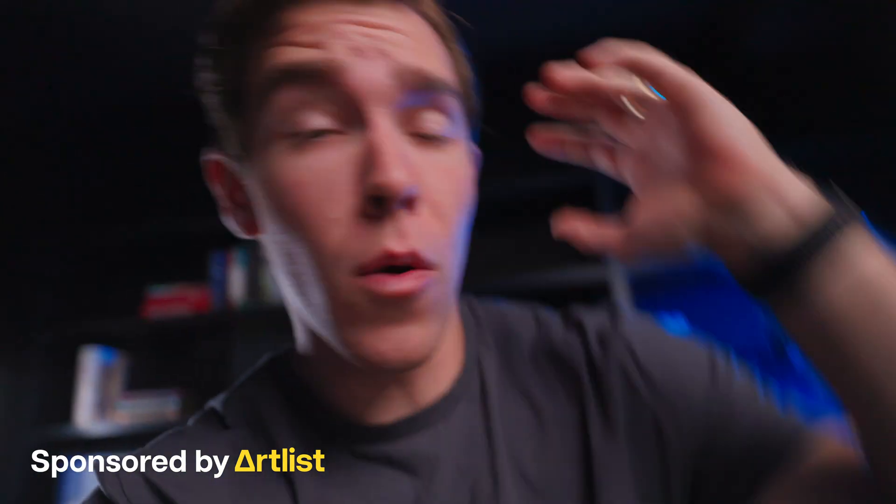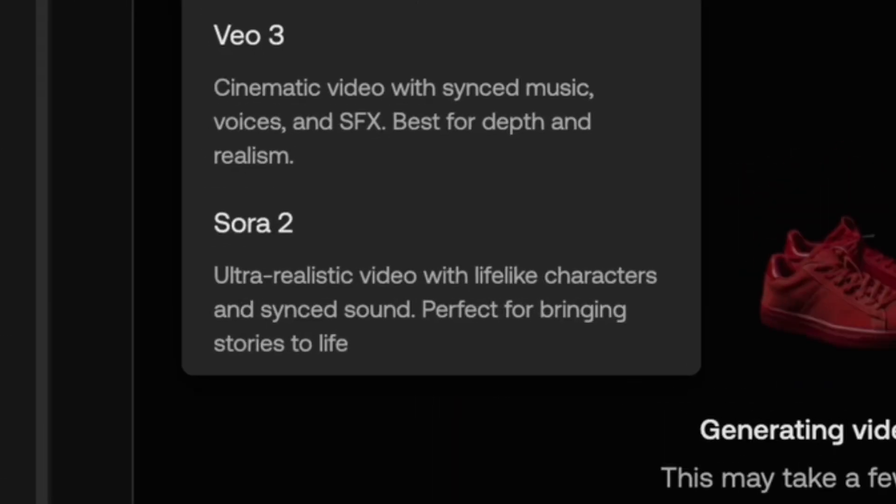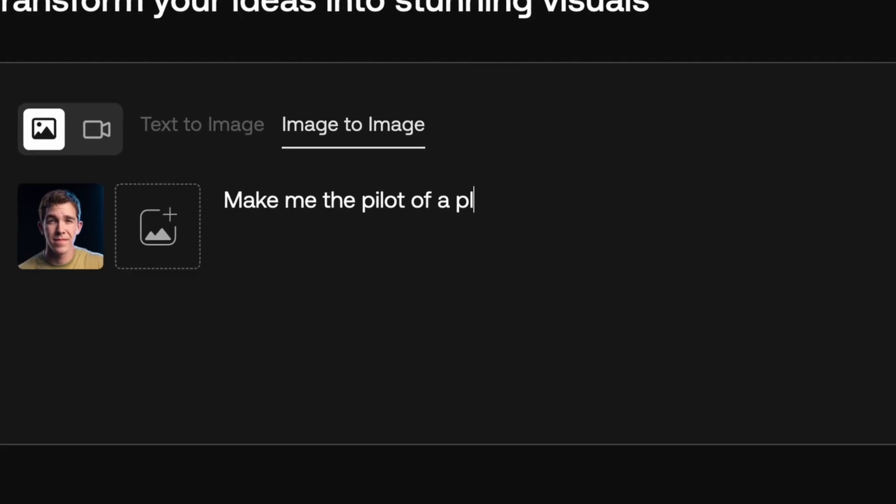Sora 2 is here and it is blowing my mind. All my AI tools I'm getting through Artlist because they not only have Sora 2, they also have Google's Nano Banana image gen and a bunch of other AI models to choose from, all in one place.